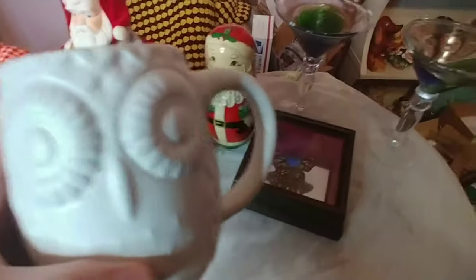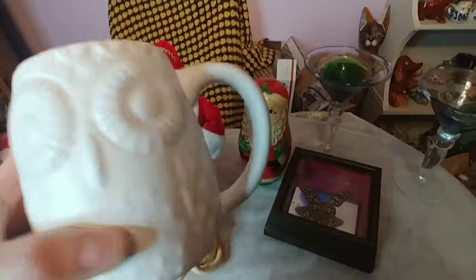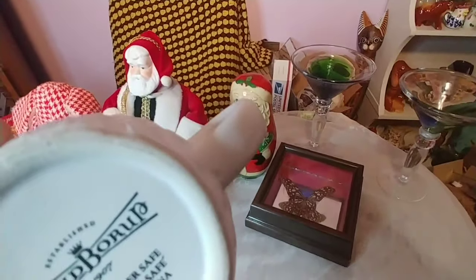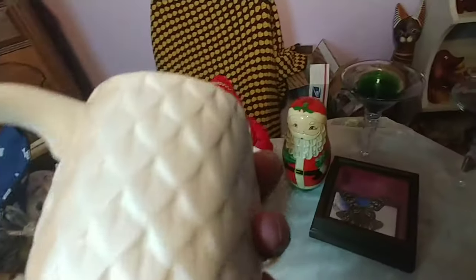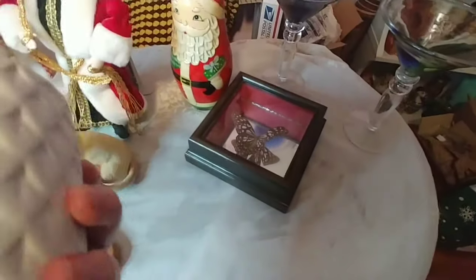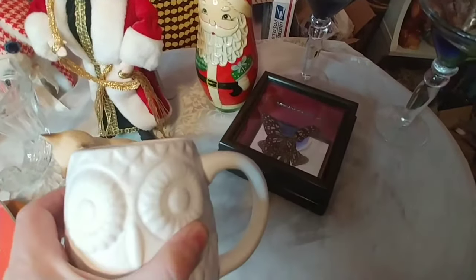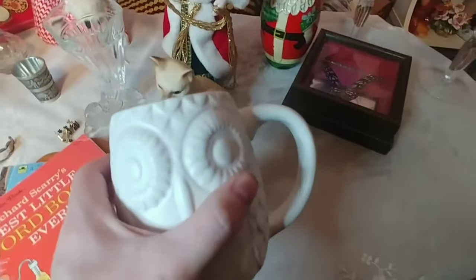This one I got for a certain someone — Yvonne, you better be watching this. She asks for owls all the time, so I went ahead and got this guy. It's Maude Borup — I've never heard of this company, but this owl is actually really high quality. It's got some good weight to it and it's obviously really well made. I picked it up knowing it wasn't vintage because Yvonne has been asking for owls. If she's not interested, I'll pop it on eBay and see what I can do.